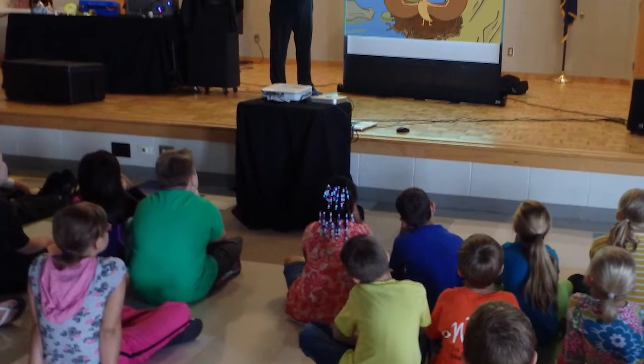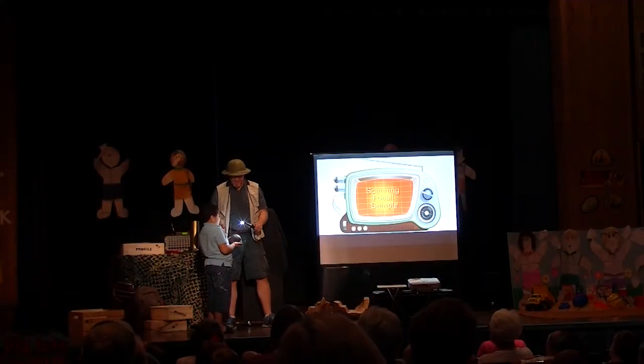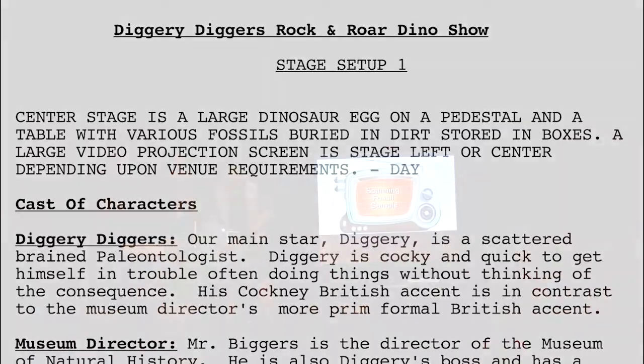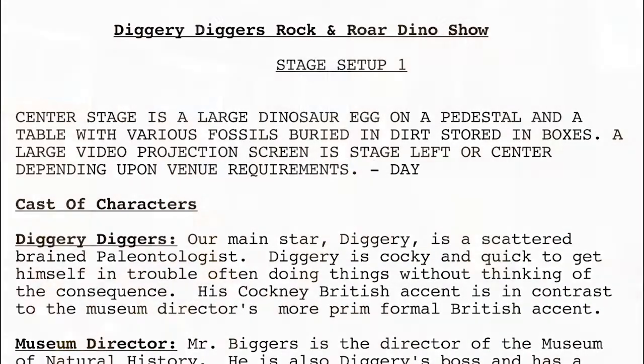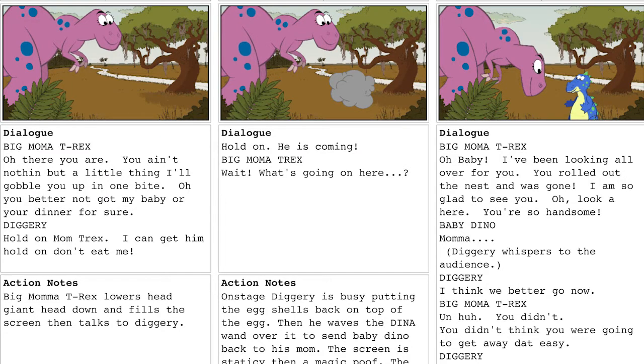Behind the Scenes is a 50-minute workshop taking audience members through the complete process of creating a Story Ship interactive animated show, from script, to stage, to screen. We start with the initial story concept in script creation.